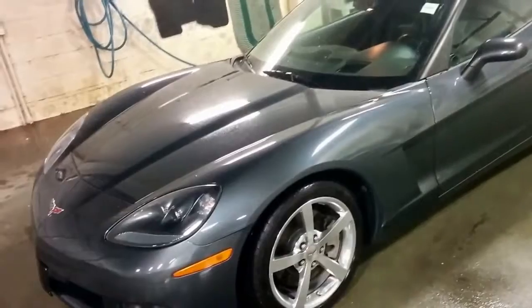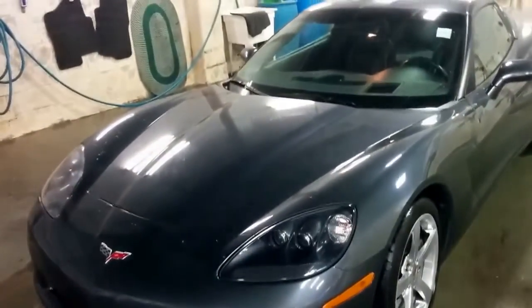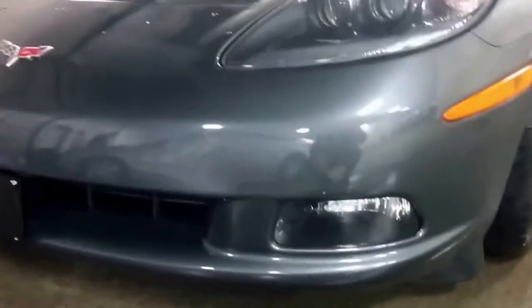We have driven this vehicle — I've personally driven it a little bit. It handles fantastic, there's no issues with it whatsoever. This went through a full safety inspection here at our dealership in the service center and passed with flying colors.